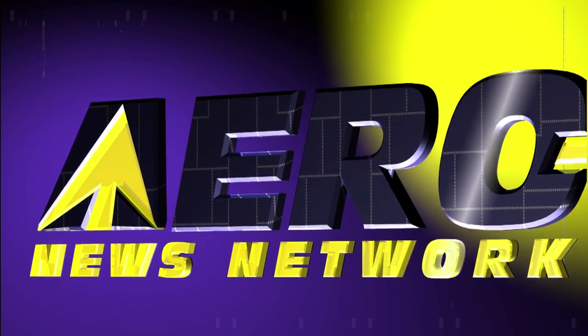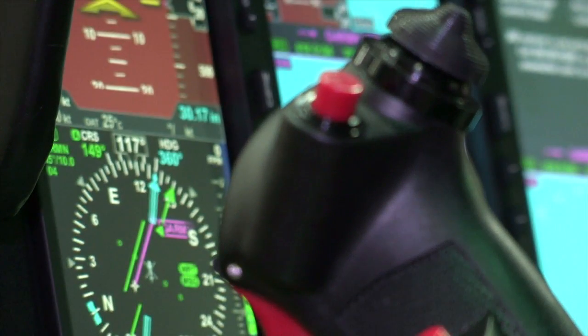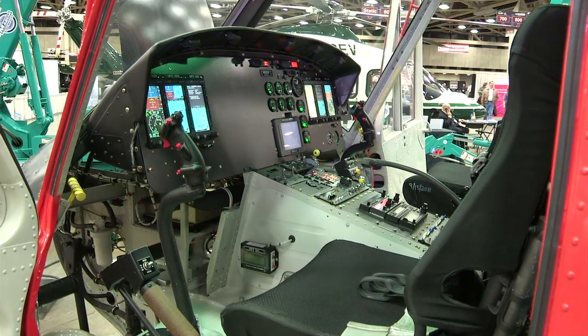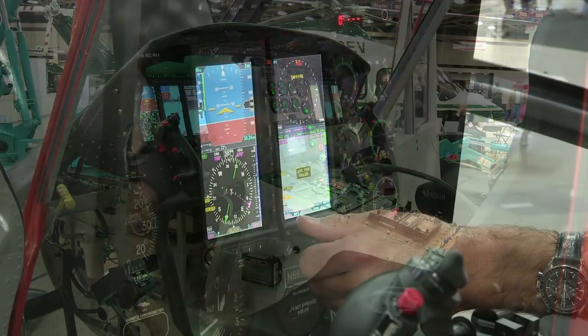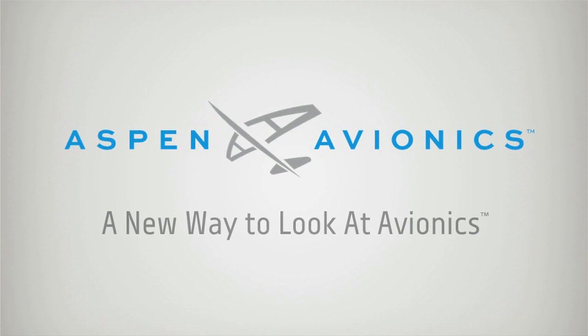Aero TV is brought to you by the Evolution Flight Display System from Aspen Avionics, which delivers unique reliability and safety features to GA pilots and is truly the most flexible and affordable EFIS available. Aspen Avionics — a new way to look at avionics.